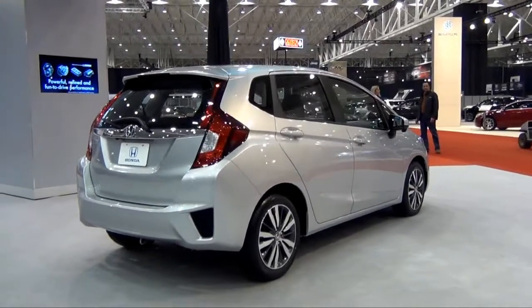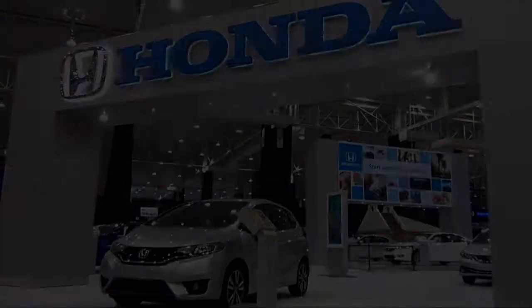The 2015 Honda Fit hits the Wake Up Honda showroom in spring 2014.